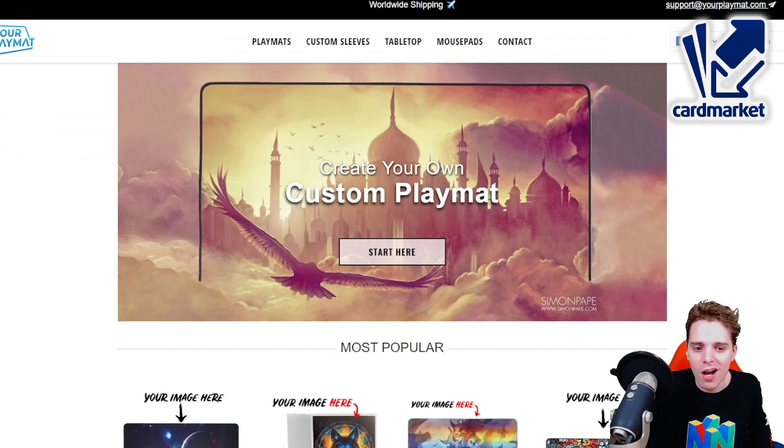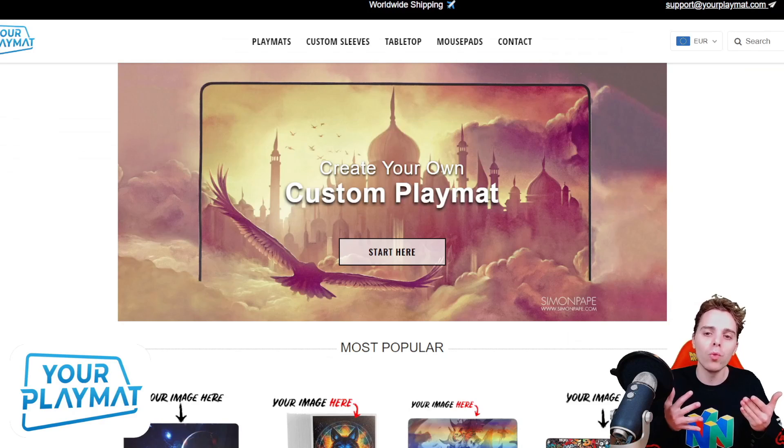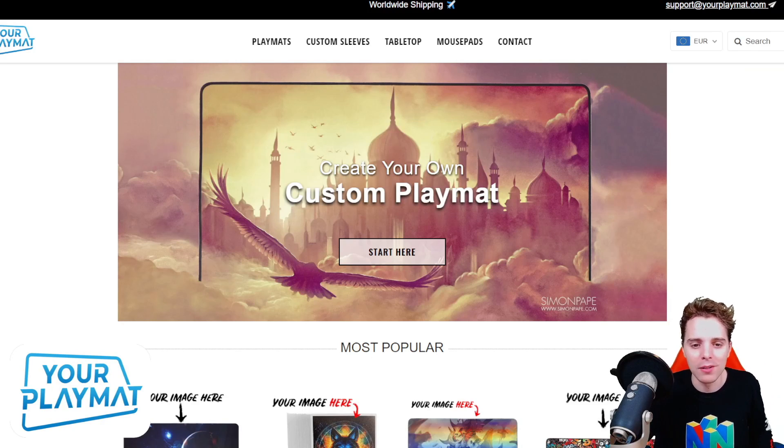This video is sponsored by yourplaymat.com, the best website to create your own unique custom playmat from scratch. They ship worldwide and you can get 10% off by clicking the link down below.